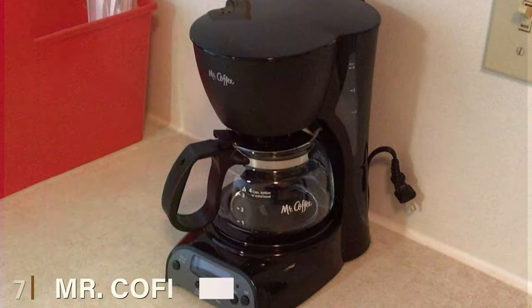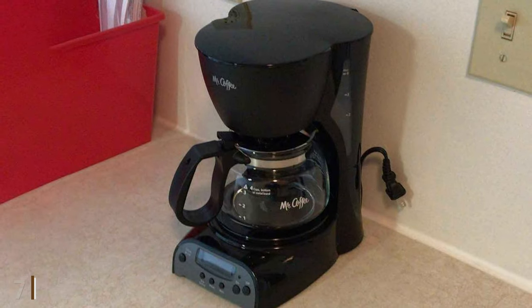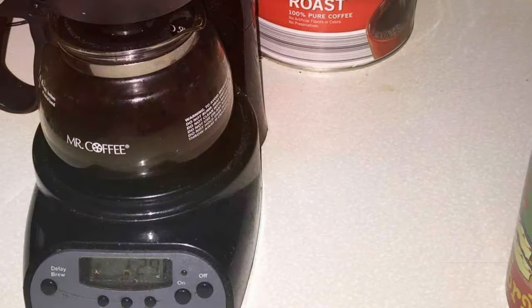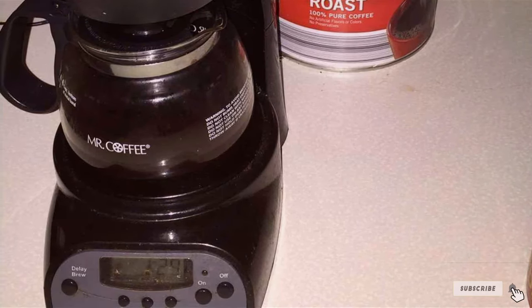Now at number 7, let's talk about the Mr. Coffee 4 Cup Programmable Coffee Maker. This compact device is a great fit for small spaces and travel bags. The design is simple and intuitive with easy-to-use controls and a classic aesthetic that feels homey.